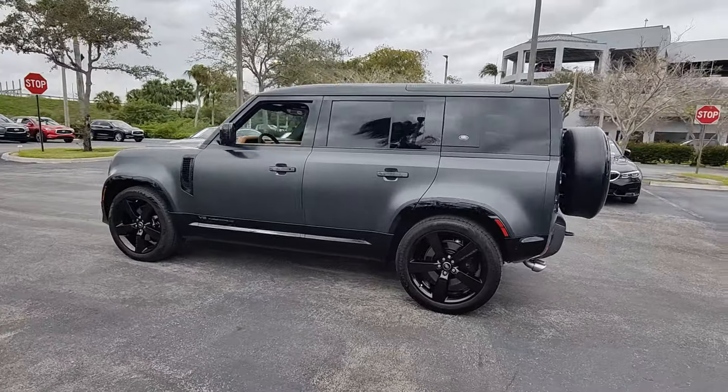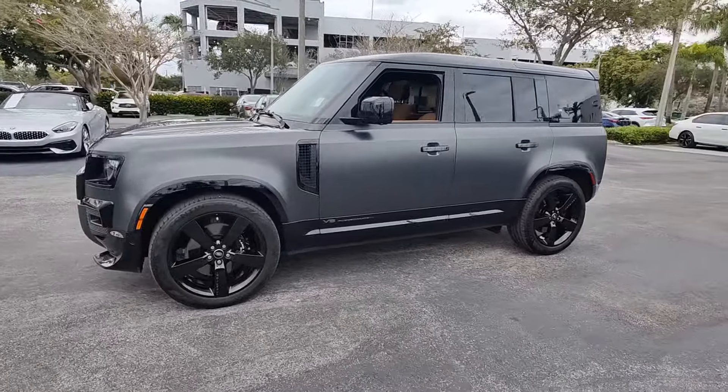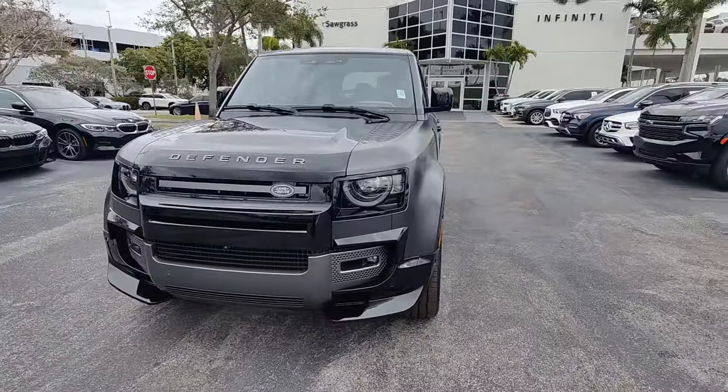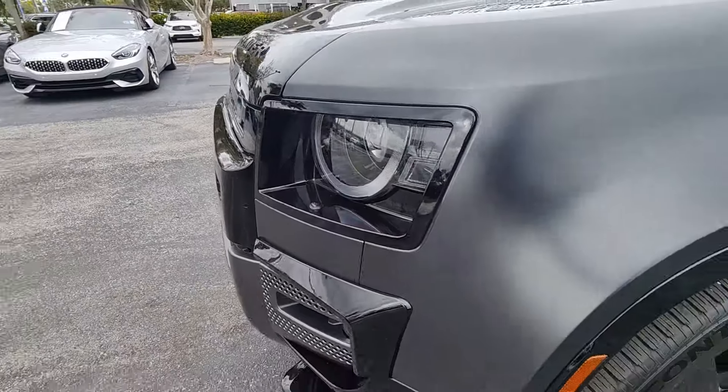The premium go-anywhere vehicle that's purposeful, durable, immensely capable, and indulges you with luxurious modern utilitarian chic comforts and conveniences. The following are some of this vehicle's highlighted options.